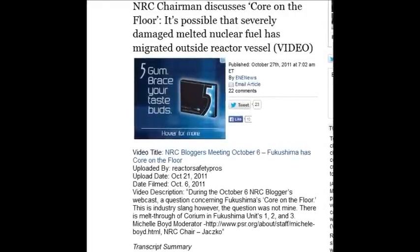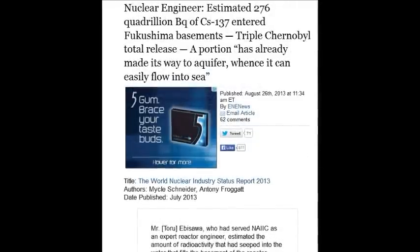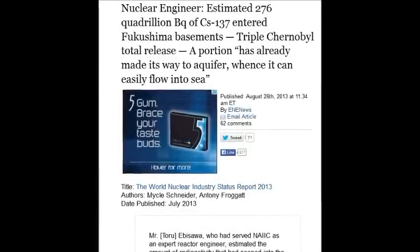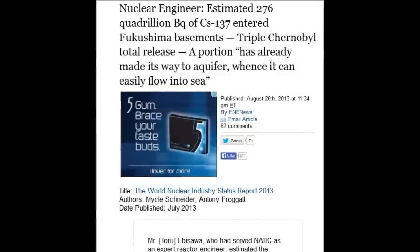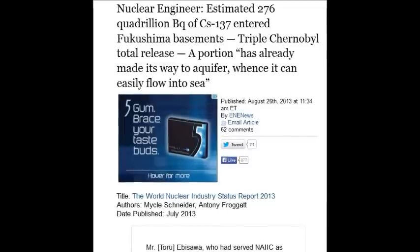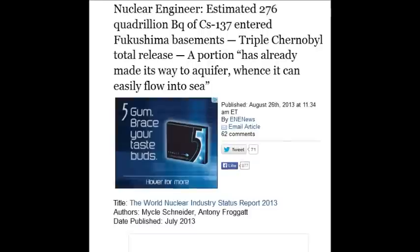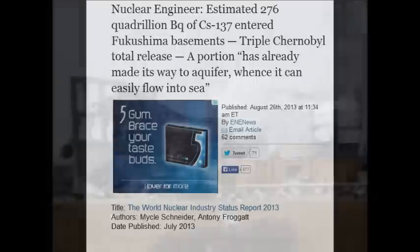An estimated 276 quadrillion becquerels of cesium-137 — that's a thousand million million. When you hear those numbers you also have to account for the plutonium, strontium, uranium, and weaponized industrial-military complex isotopes that are classified and number in the thousands. That's how MOX fuel got into Unit 3 — TEPCO is using these concoctions. You don't need all these isotopes to make power; you need them to make exotic weapons and solve mathematical equations.